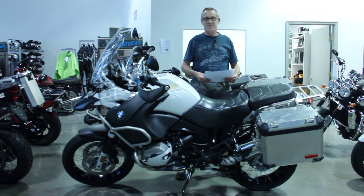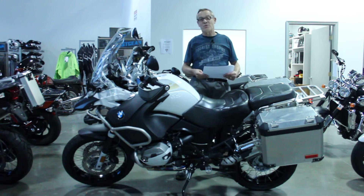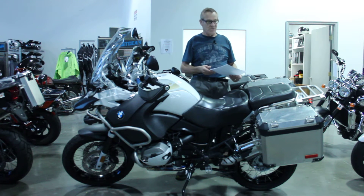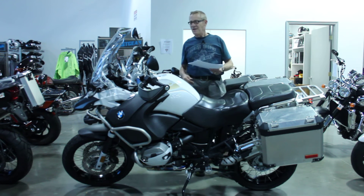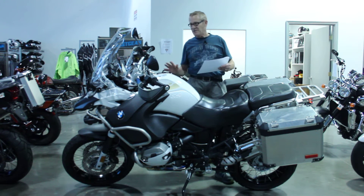David Davis for BMW Motorcycles of Dulles. Today I'm featuring a 2013 BMW R1200 GS Adventure. This is the big dog — this is the one the guys go around the world on, and it's a beautiful example.